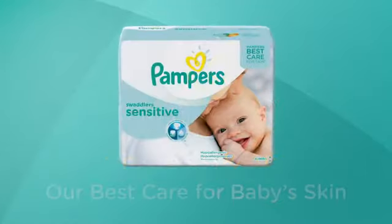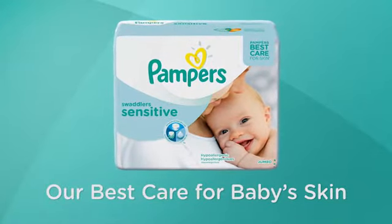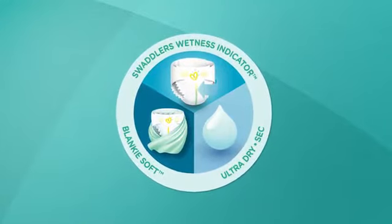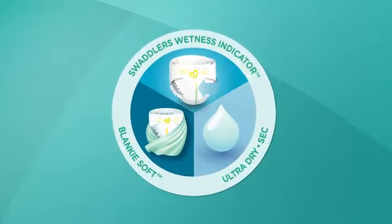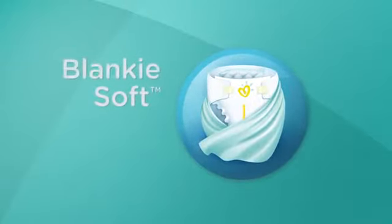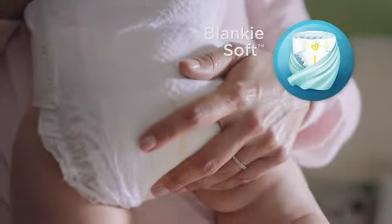Make sure your baby has our best care for skin — Pampers Swaddler Sensitive Diapers. Pampers Swaddler Sensitive Diapers are gentle and hypoallergenic, and help keep your newborn's sensitive skin dry and comfortable. Pampers Swaddler Sensitive are also blanky soft, so it's easy to wrap your baby's delicate skin in comfort and protection.